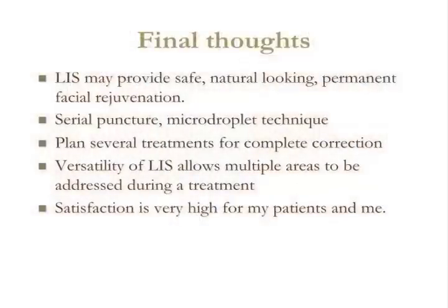Before the concluding parts of the talk, my final thoughts on liquid injectable silicone: in my practice, silicone provides safe, natural-looking, permanent facial rejuvenation. The serial puncture micro-droplet technique must be strictly adhered to, and it's important to expect several treatments, because trying to achieve perfection in one session can lead to overcorrection, bumps, and problems. The versatility of liquid injectable silicone allows multiple things to be addressed: crooked noses to be straightened, lips enlarged, nasolabial folds minimized, and lower eyelid bags improved — leading to very high satisfaction for my patients and me.